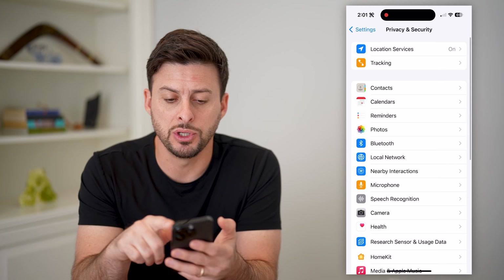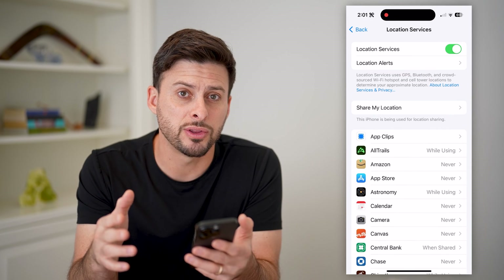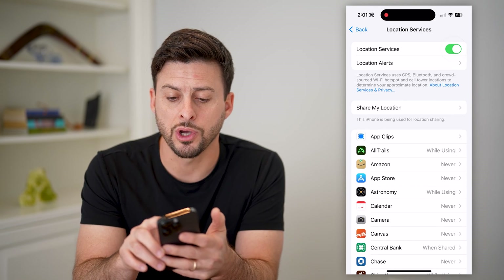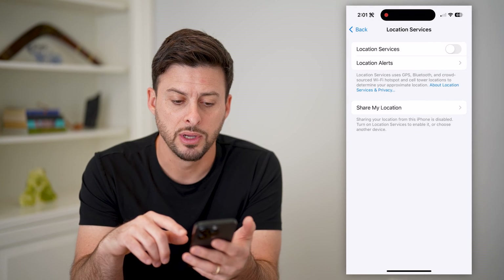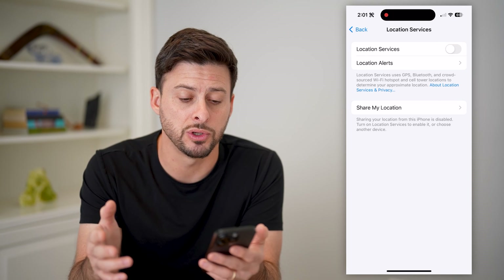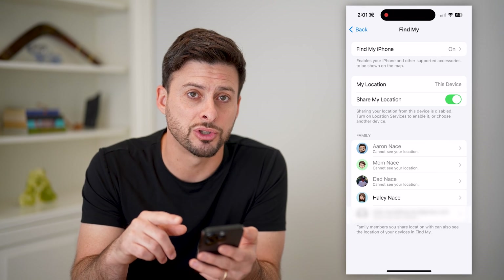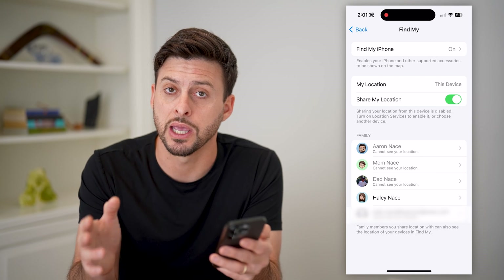Another thing that you might want to do is tap on Location Services. You want to make sure that certain apps, or maybe all apps, are not tracking your location. You could toggle off Location Services and hit Turn Off — this will prevent any website or app from using your location. Keep in mind, Share My Location might still be turned on. Depending on who you're sharing this with, you might want to toggle that off as well so they can't track you.